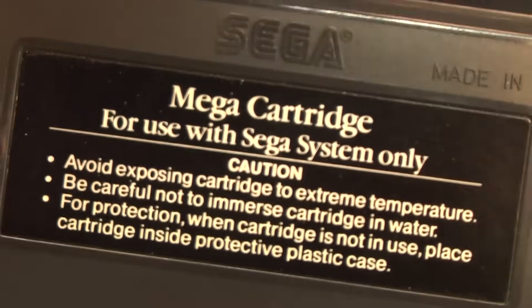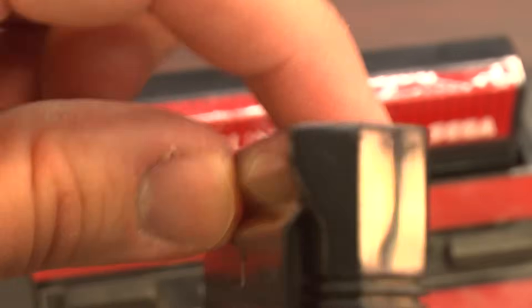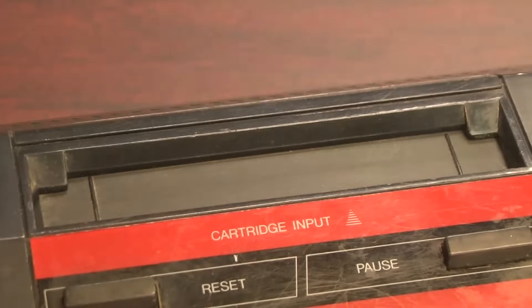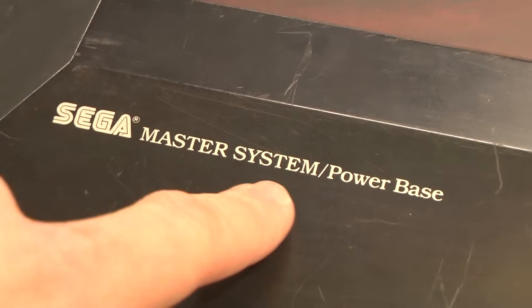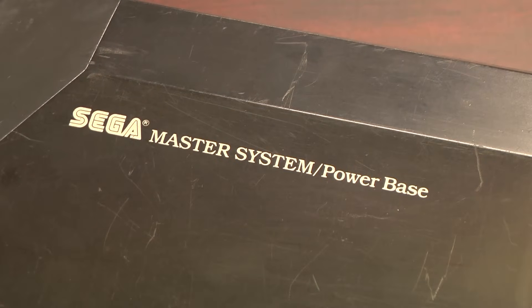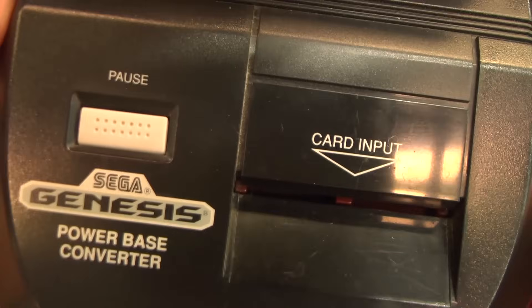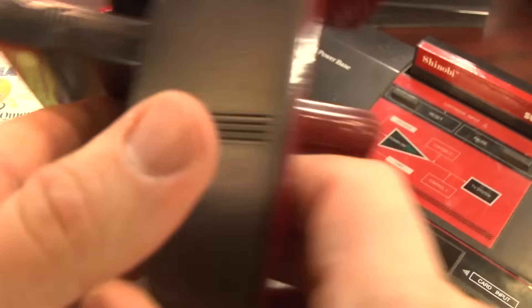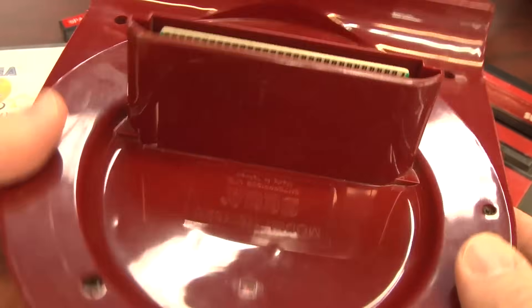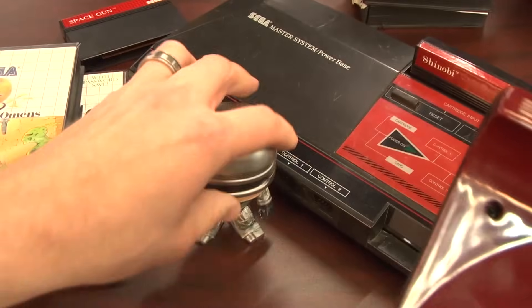The Master System plays mega cartridges as well as some card-based games. The cartridges have a little lip on the back that makes them easier to rip out and replace with other games. Technically, this part of the Master System is referred to as the power base. You can get a power base converter for your Sega Genesis or Mega Drive to play Master System games on it. And by the way, the Sega Game Gear is basically a portable Master System.